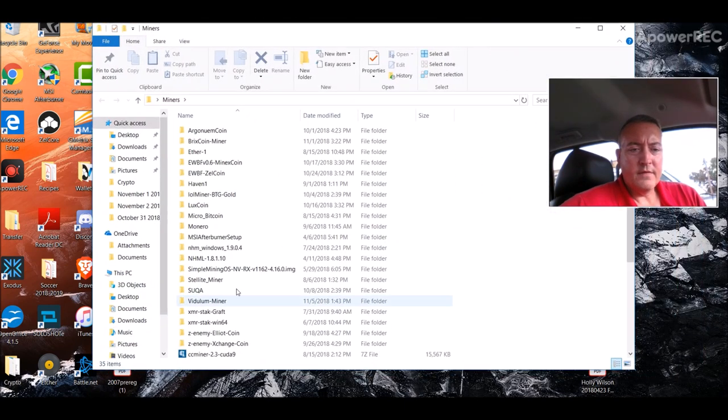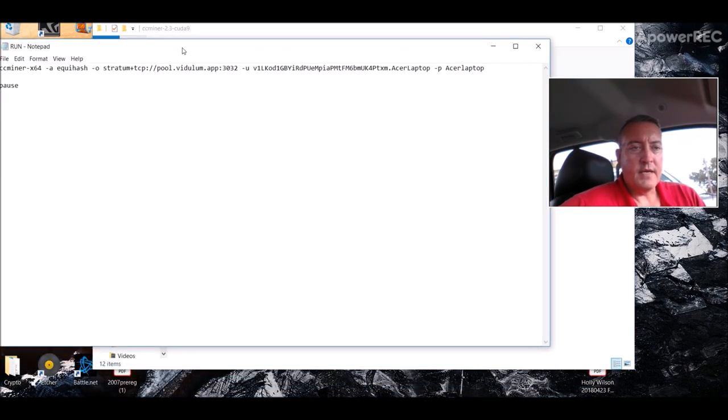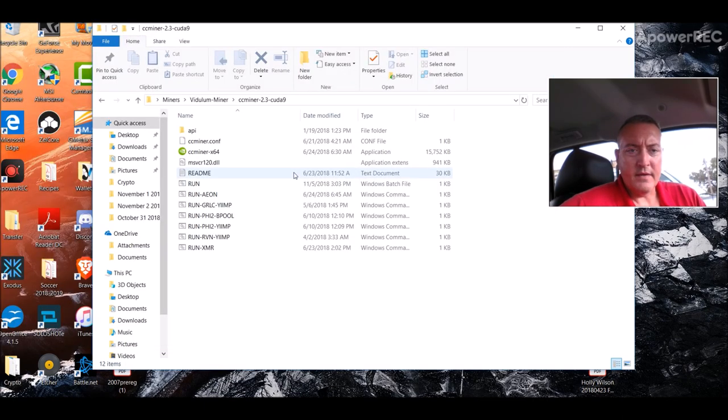Let me show you what it looks like. When you download it, it'll be right here — CCMiner, as you've seen in other videos I've done. You would just unzip that — I called mine 'badula miner' — so you would go in here, double click, and create a run.bat file, which is right here. Again, this file will be down below so don't worry about trying to memorize all of this. You would just open up a Notepad file, paste this in, and save it as run.bat — that's all you have to do.